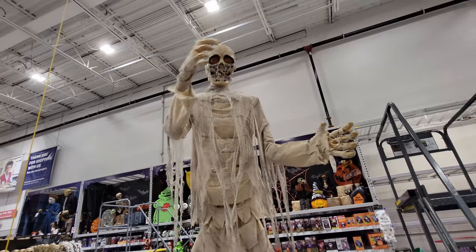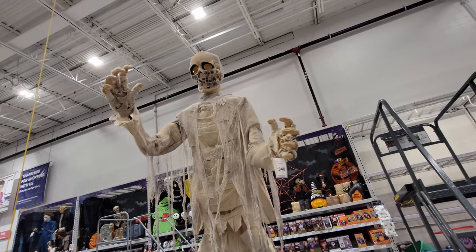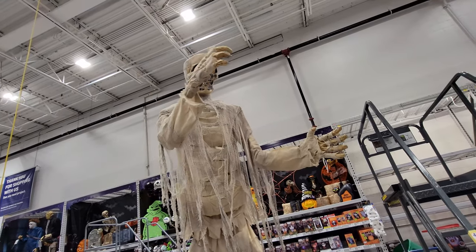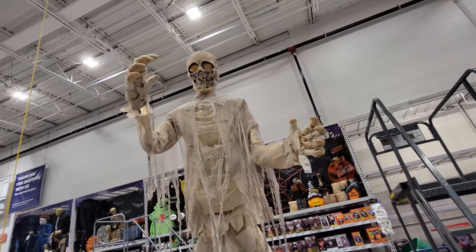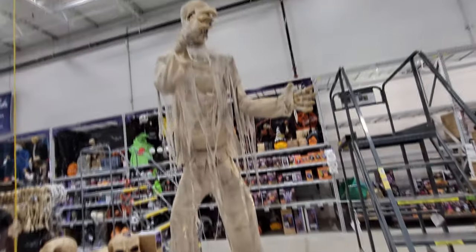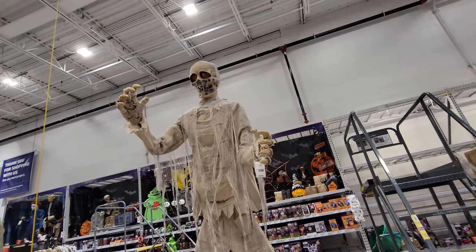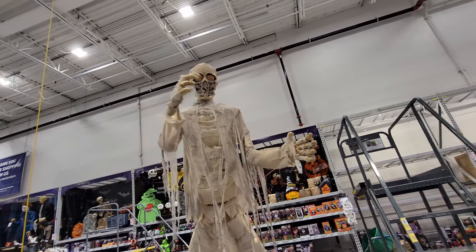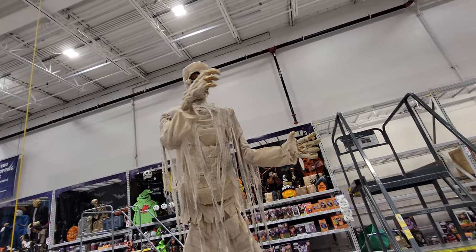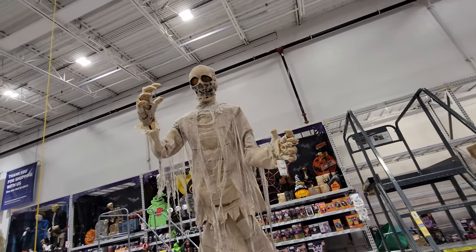That is actually pretty cool. I like that a lot more than I thought I would. That is really, really cool, guys. The lights flicker all the way up, and just the top of his torso goes back and forth. He doesn't talk — he just makes mummy sounds. But he is totally awesome. I love him so much more than I ever expected to.